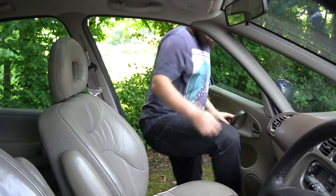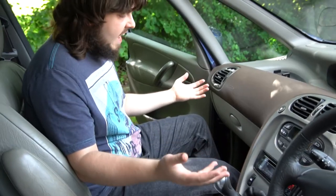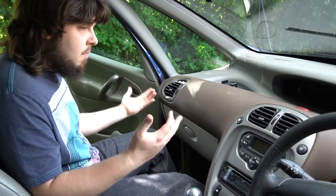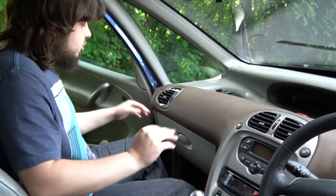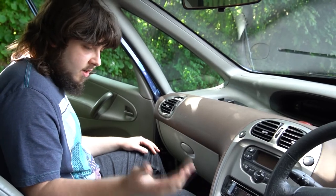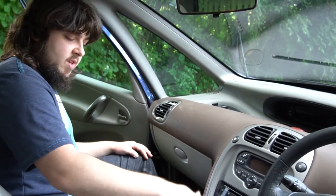The interior of the vehicle is this nice beige colour, which might not be everyone's cup of tea, but to be fair, I dig it. It's not too much black plastic — quite nice. Obviously we've got the gear knob in the middle there, reminiscent of a van. But we'll see what that's like later on.